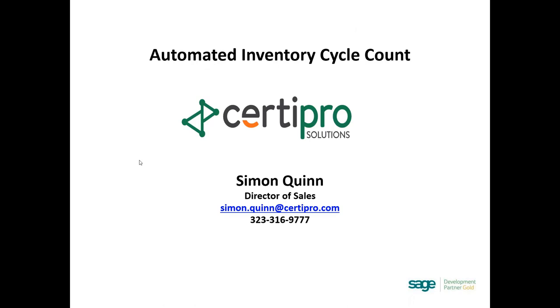Thank you so much, Scott. Simon, please proceed with CertaPro. My name is Simon Quinn, I'm the director of sales for CertaPro Solutions. Today I'm going to cover CertaPro's Automated Inventory Cycle Count, or AICC — showing you how to automate and simplify your inventory count. I'll give a brief overview, then jump into Sage to show the functionality, and lastly cover the available reporting.